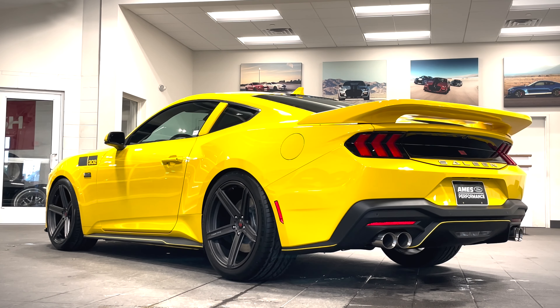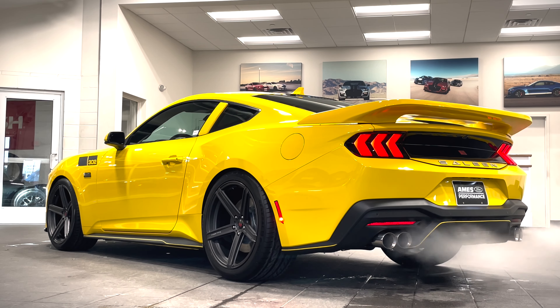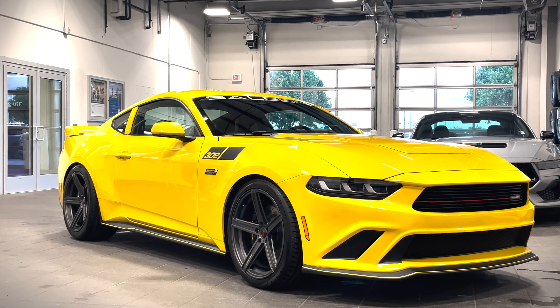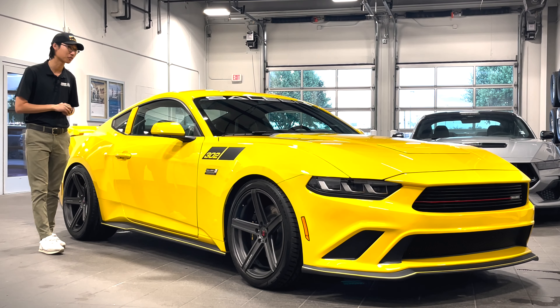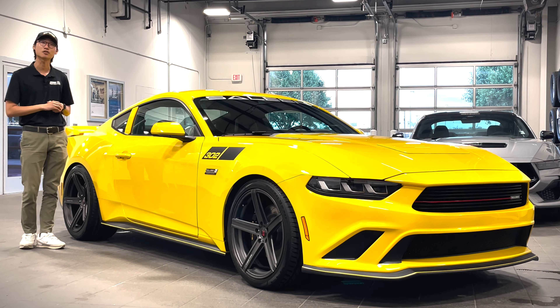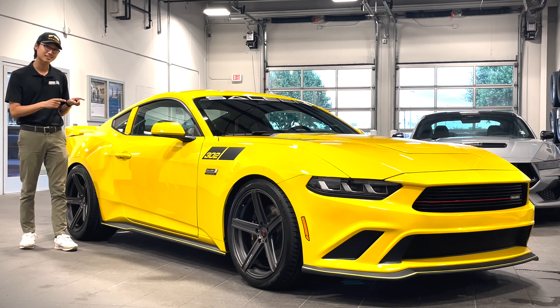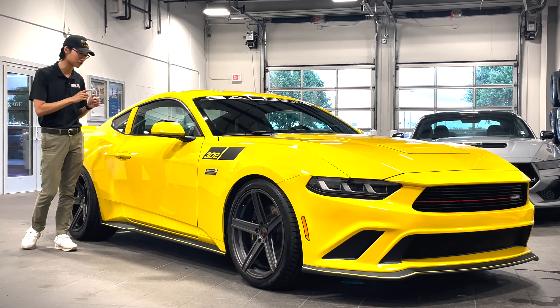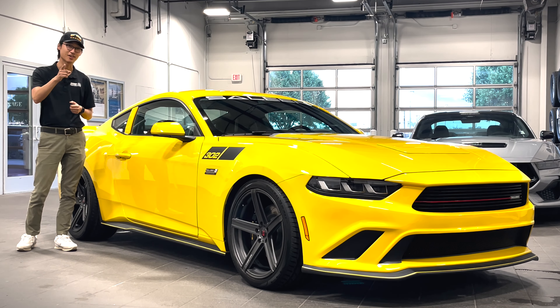Now let's take a listen to that exhaust. Oh man, does that sound sweet! So there you have it folks — the all-new 2024 Selene 302 White Label, finished off in gorgeous Yellow Splash Metallic, number 14 for the year. This exact unit is actually available right here right now at Aims for Performance, so give us a call or check us out on our website for availability. Thanks so much for watching, and we'll see you on the next one.